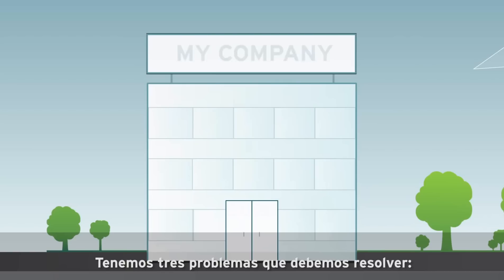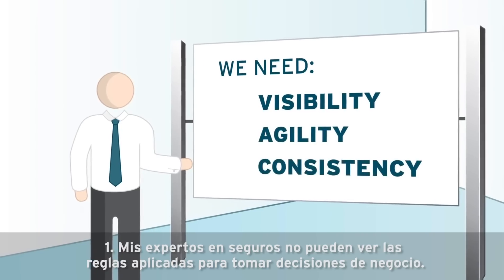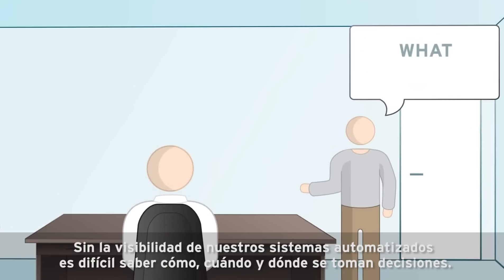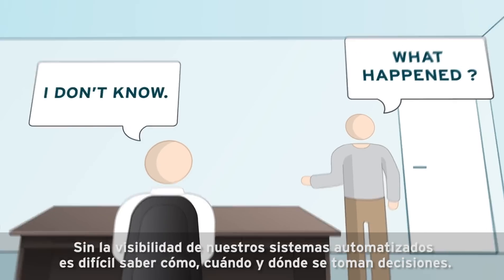There are three big problems we have to solve. One: my insurance experts can't see the rules applied to make business decisions. Without visibility into our automated systems, it's hard to know how, where, and when decisions are being made.